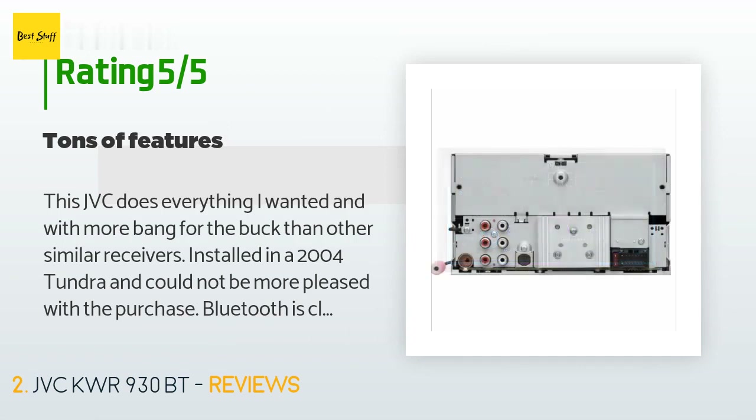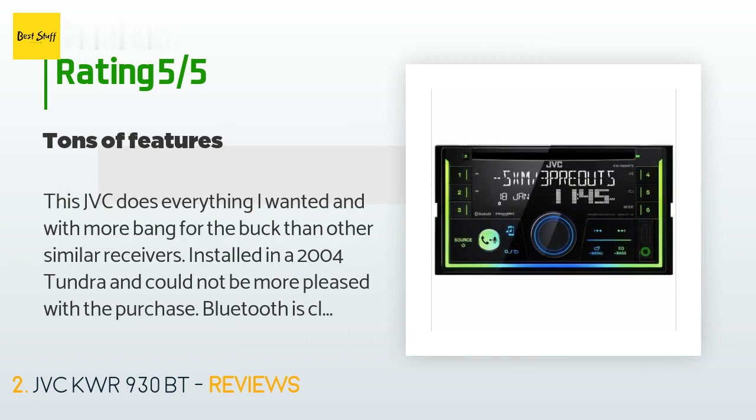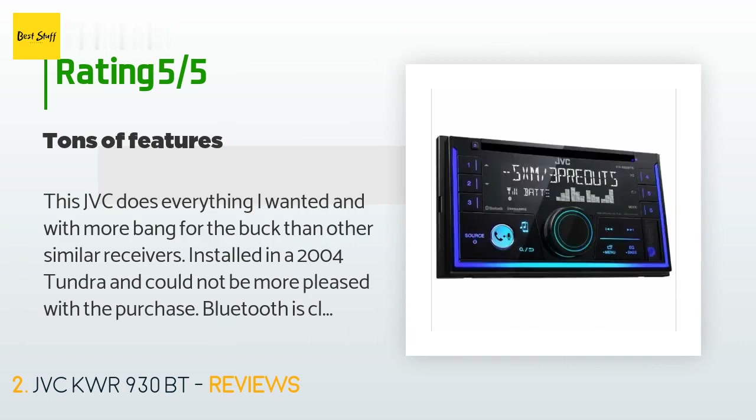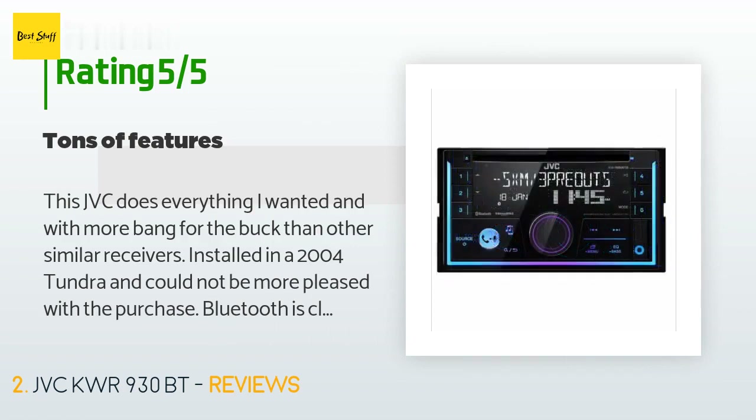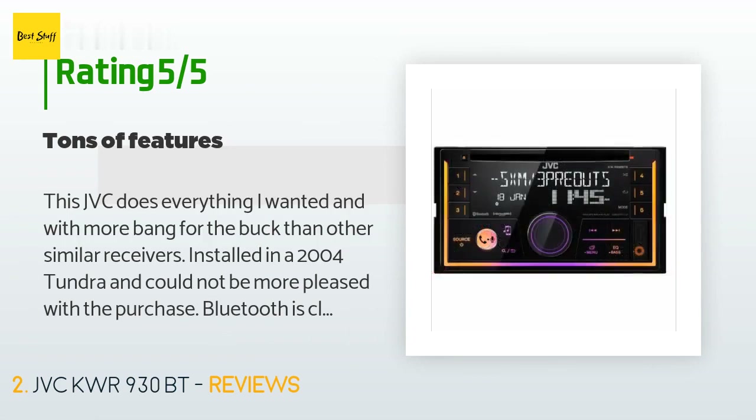A customer said: 'This JVC does everything I wanted and with more bang for the buck than other similar receivers. Installed in a 2004 Tundra and could not be more pleased with the purchase. Bluetooth is clear with the ability to boost the volume as most connections are a little lower volume. Tons of equalizer settings with the ability to custom set to what you want. Phone calls come through the vehicle speakers and the mic is clear. You also get the ability to change the display color and brightness.'